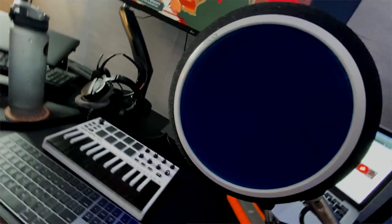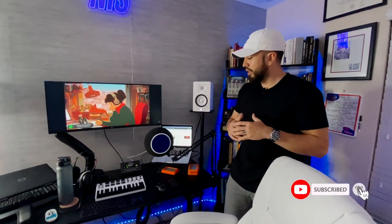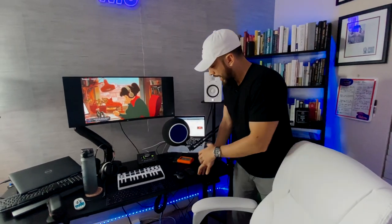My microphone is a Neumann TLM 102, connected to the Apollo Twin. It's housed in this chaotic eyeball enclosure, which is supposed to provide soundproofing and diminish or eliminate reverberation from the room. I've noticed quite a bit of difference, though it would be better with actual sound treatment. I did end up ordering two acoustic sound panels which are on their way, so I'm still updating the studio. I also have the MacBook wireless keyboard and mouse.